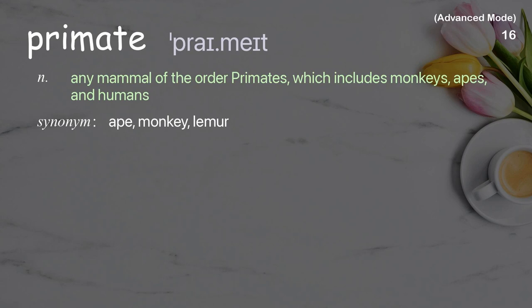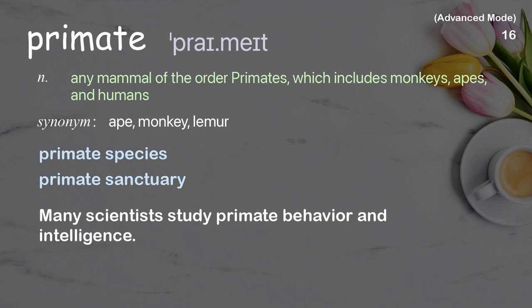Primate: Any mammal of the order of primates, which includes monkeys, apes, and humans. Examples: Primate species, Primate sanctuary. Many scientists study primate behavior and intelligence.